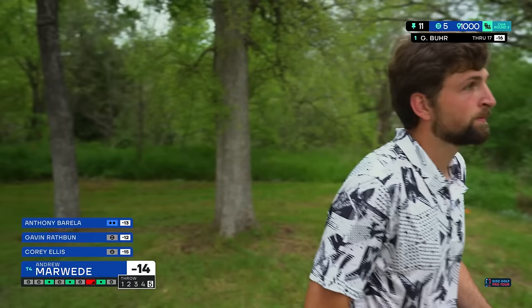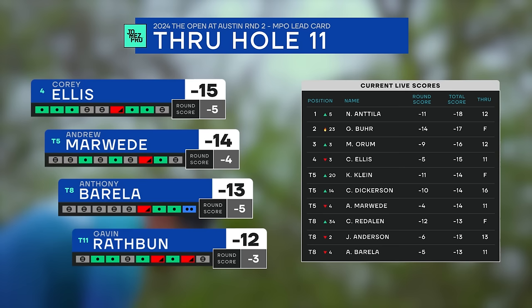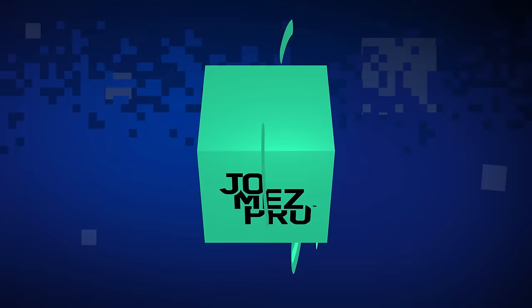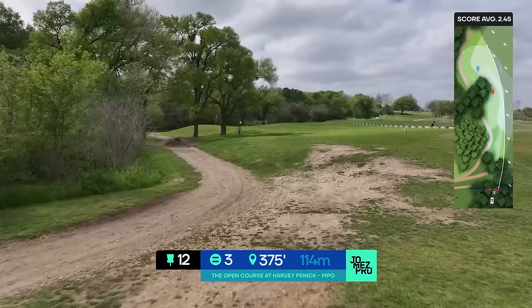Do you think we're at a place where this hole could be considered a par four? I hope not — a thousand feet is just a little too far. I think it could be longer; I think it could easily be 100 feet longer and still exist fine as a par five, maybe even 200 feet. To be honest, I'm a little skeptical about this hole's thousand-foot mark on the dot. It is a very convenient distance. You're not tricking anybody.